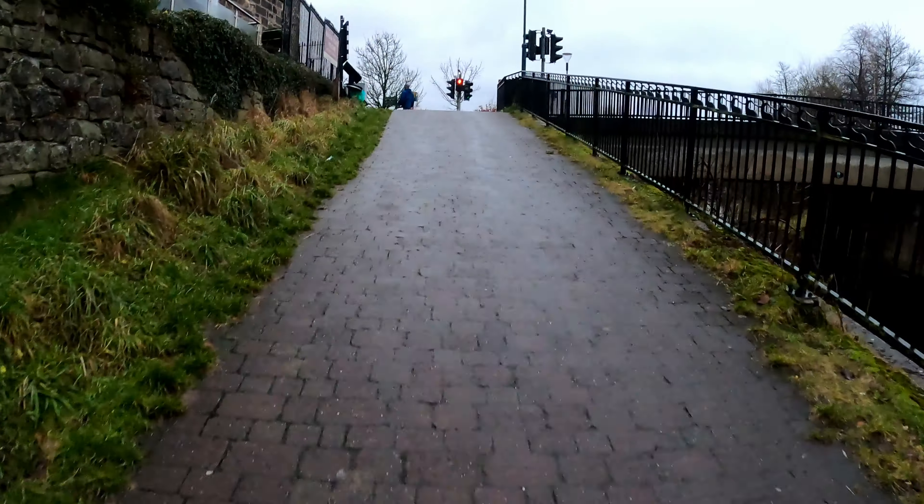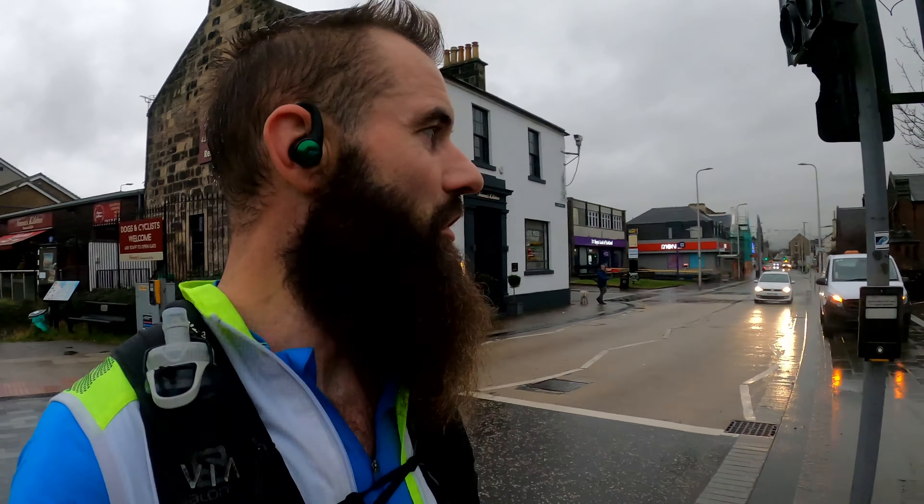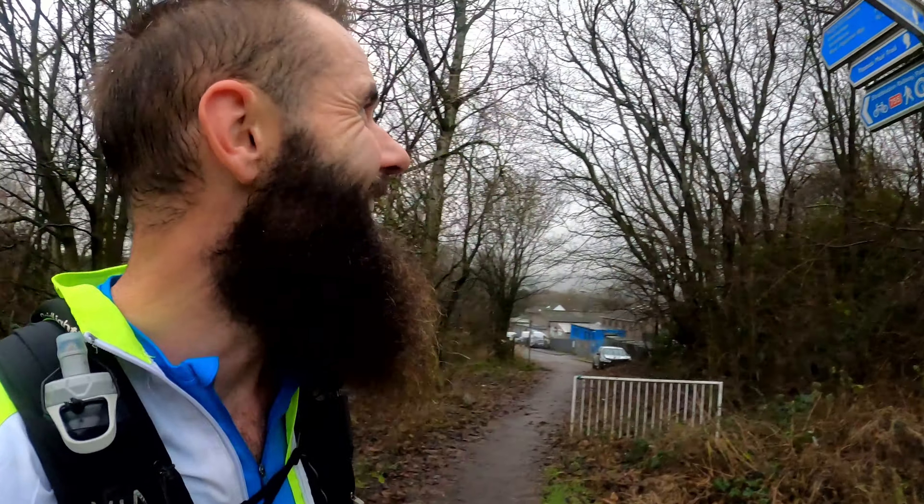24 kilometres done. I forgot about this road crossing — this is Kirkintilloch. Earlier this year I ran the John Muir Way, which goes from Helensborough over to Dunbar. It uses a lot of the canal but deviates off at points — if you're interested, I made a video about it. So this is where we're joining it for the first time.